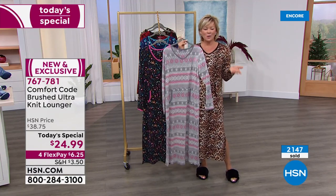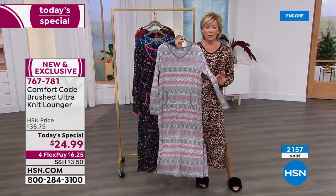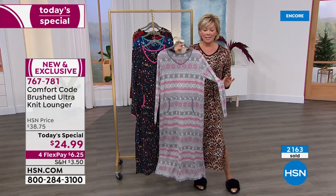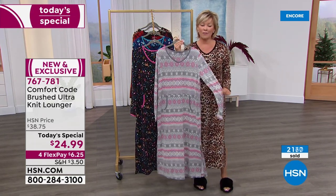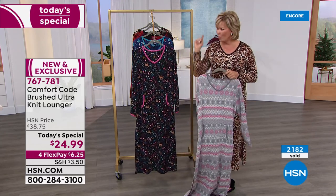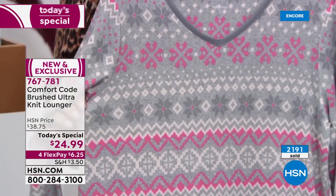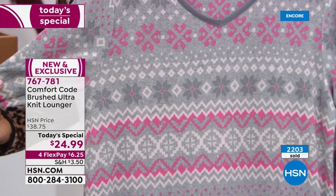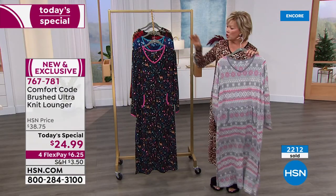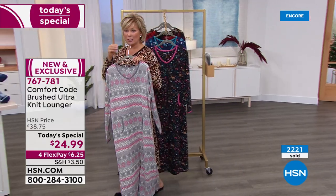Femininity is nice when you're getting out of the shower or the tub and you just want to enjoy your evening — maybe a glass of wine, relax, watch a movie. This is what you'll want to spend your life in through the coldest days of winter because it really is comfortable, warm, and soft. And it's $25 — I can't believe this great price. Tomorrow if any remain, it'll be almost $40.